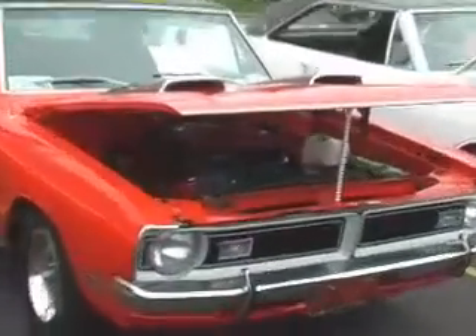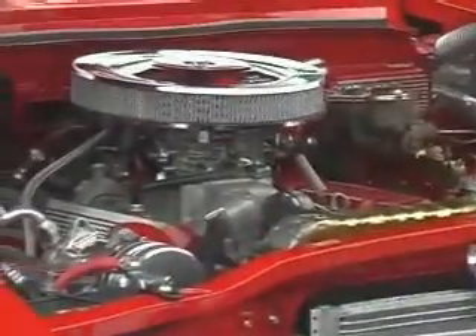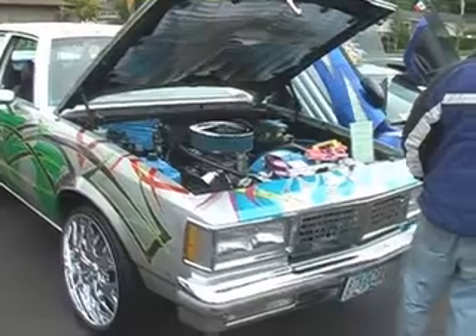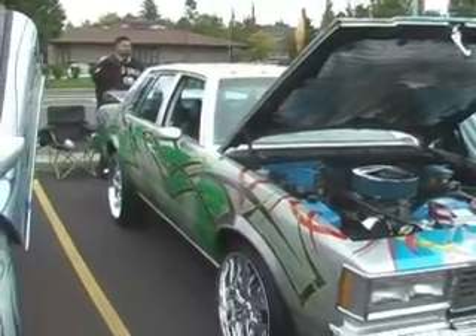A couple of real nice Mopars. And a good-looking Impala with a big block in it. A car show would not be complete without a donk.